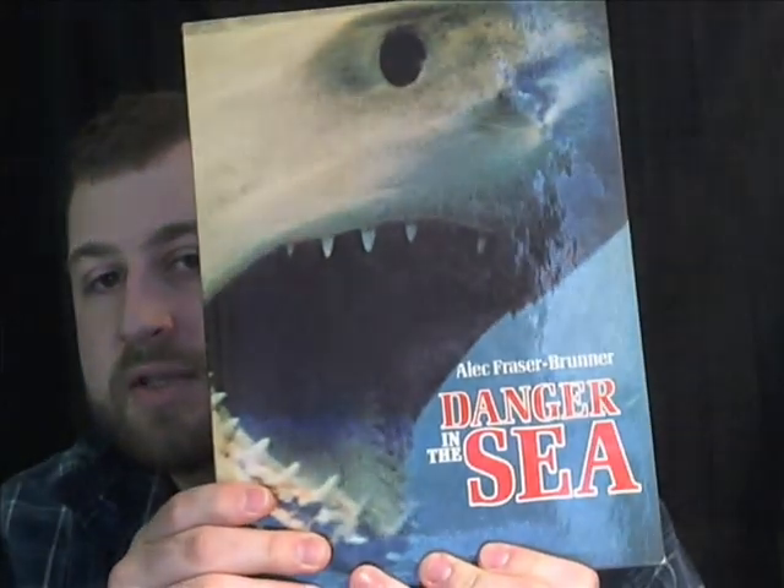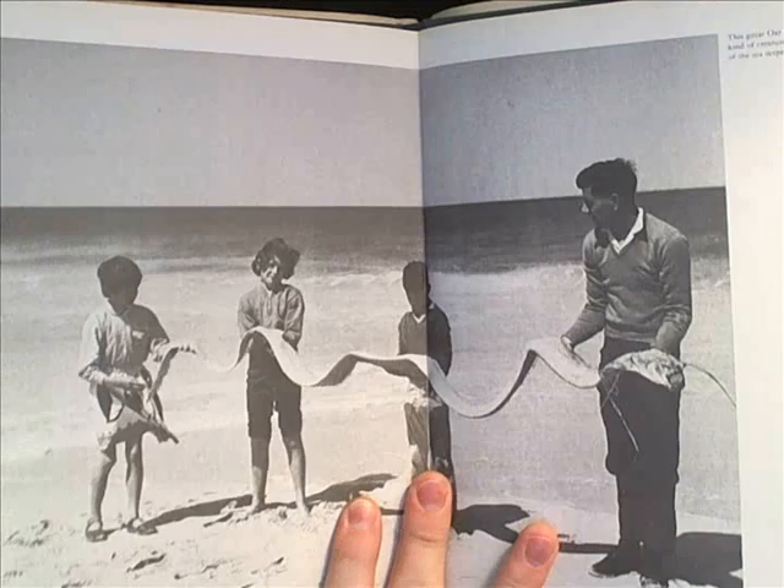It's called Danger in the Sea by Alec Frazier Bunner. This book is just really weird. One of the things I noticed in it that I thought was especially interesting was this thing called The Great Oarfish.